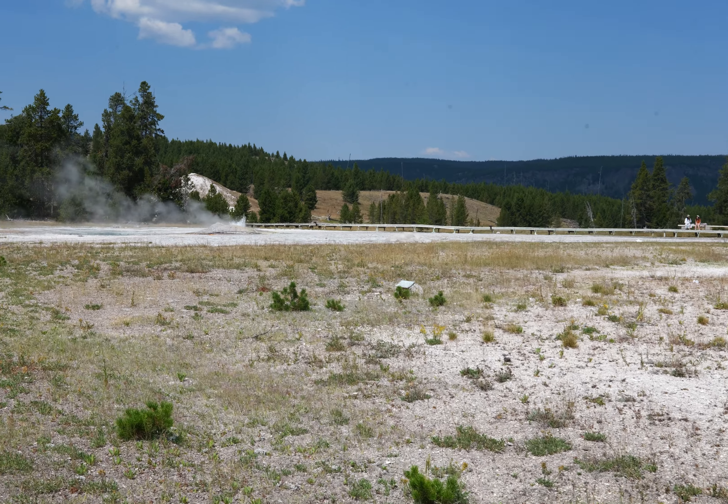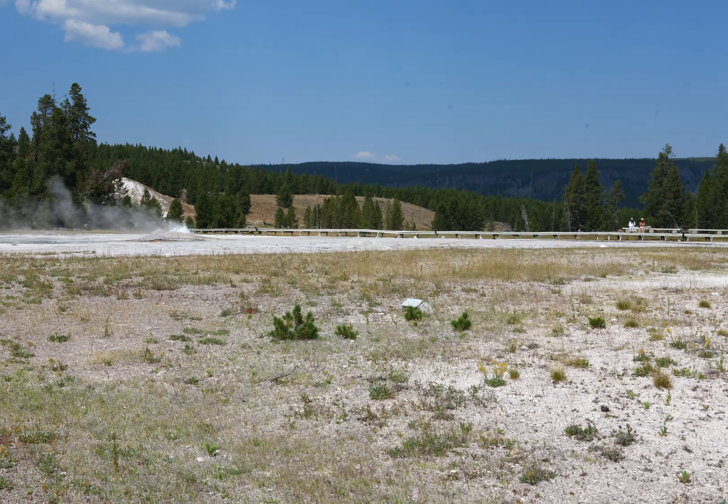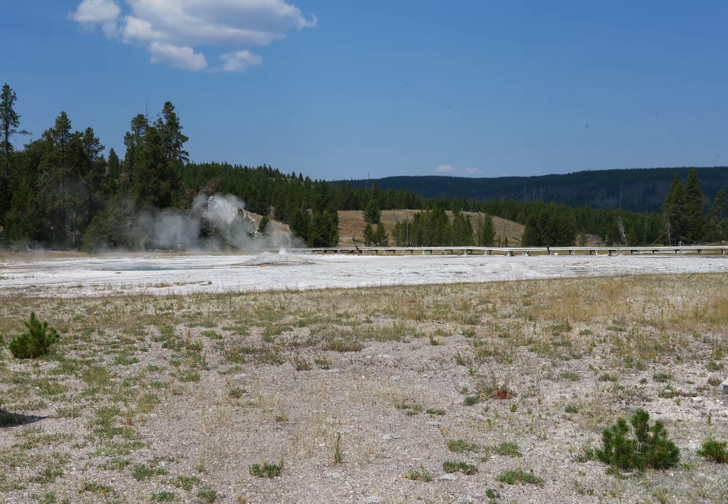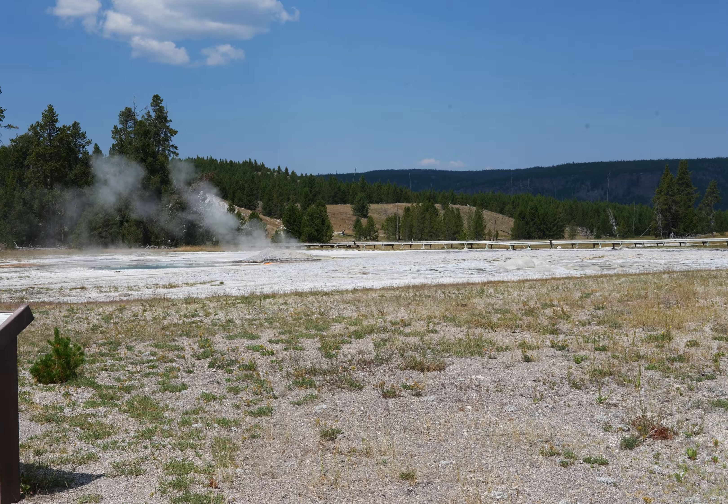I think this is Daisy Geyser. I'll double check. Yeah, Daisy Geyser.